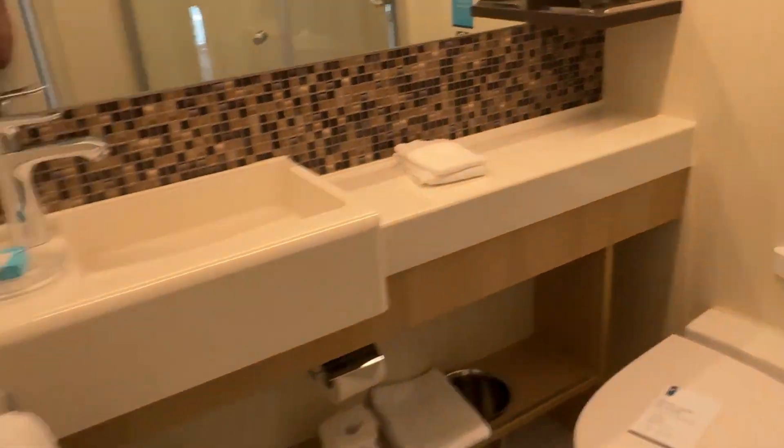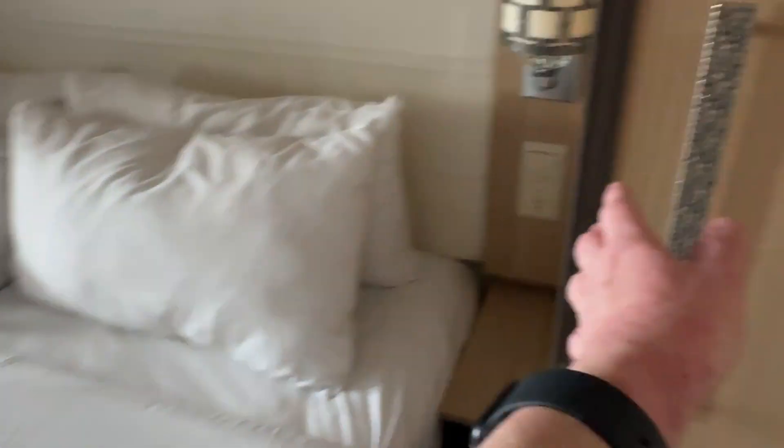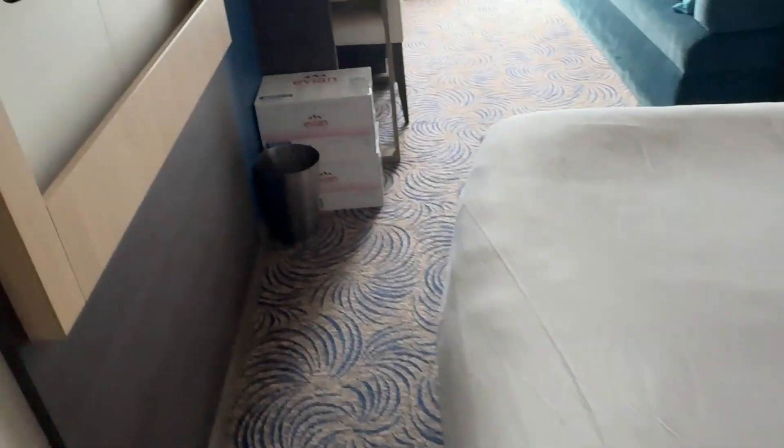We just checked into our room and it's two o'clock. This is our room — pretty much the same thing as the Odyssey. Let me show you the bathroom, the closet. Yeah, it's literally the same thing as Odyssey. I got two cases of water this time.